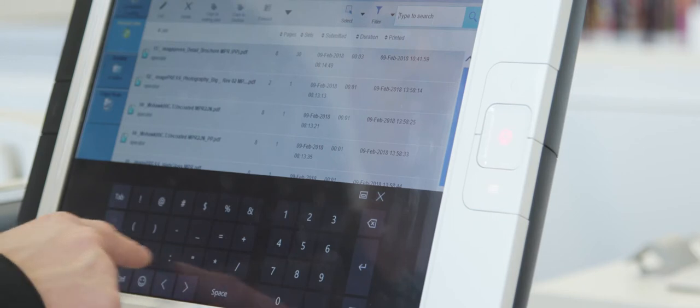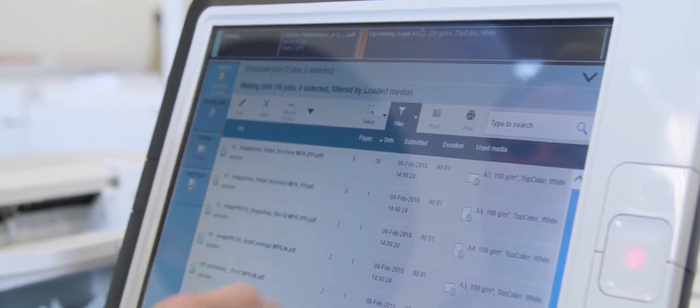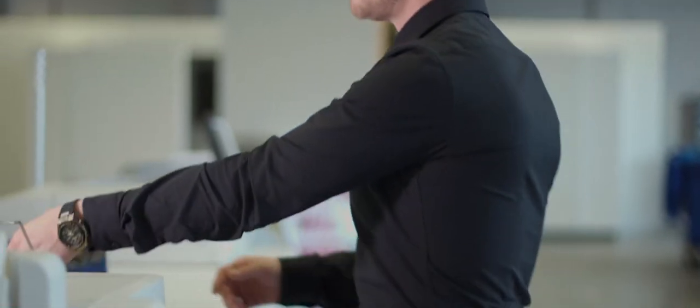The user-friendly search facility enables you to search by keyword, letter, or digit. Hits are instantly shown to give you even greater operational efficiency. It is also possible to filter your jobs. By filtering jobs, you only see and select the jobs you want to print.